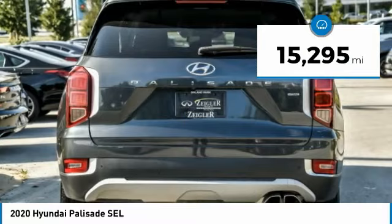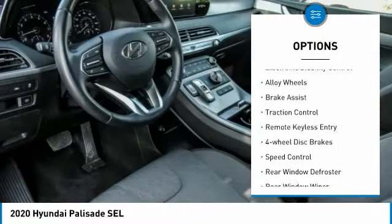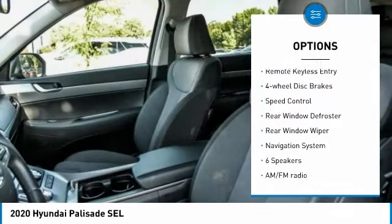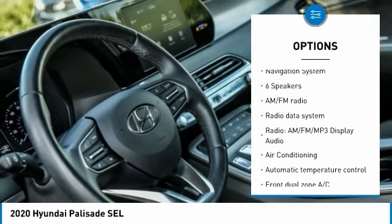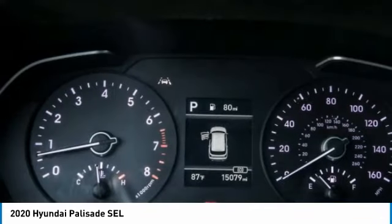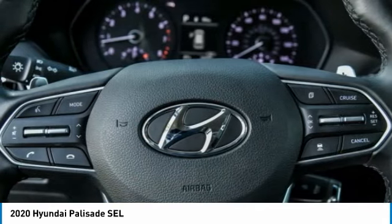This vehicle has less than 20,000 miles. Here are some of this vehicle's great options: electronic stability control, alloy wheels, brake assist, traction control, remote keyless entry, four-wheel disc brakes, speed control, rear window defroster, rear window wiper, and navigation system.